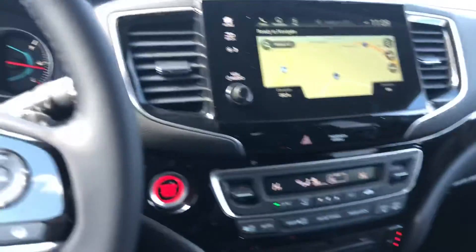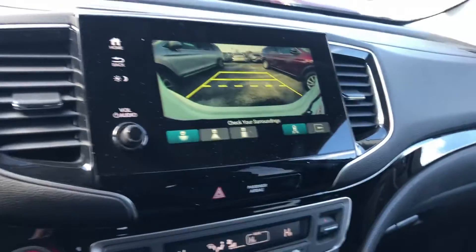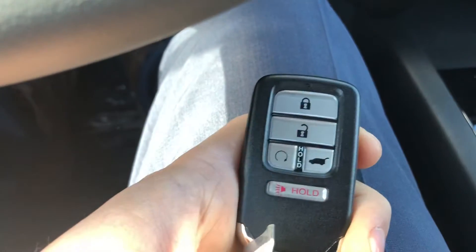Plenty of room in the back. Backup camera, pyramid view, and you get a remote starter already built in to your wireless key fob.